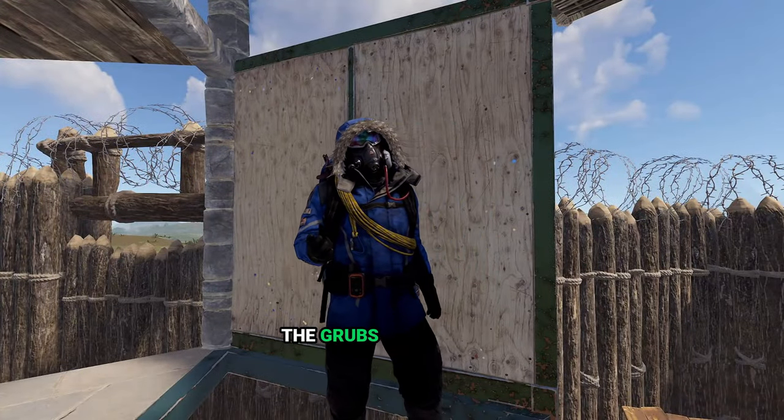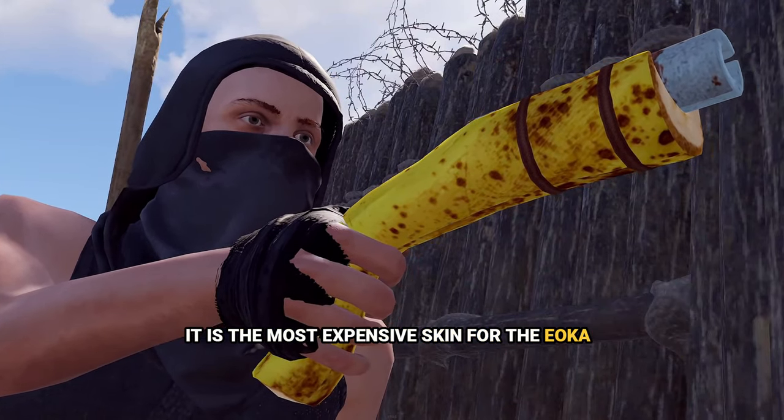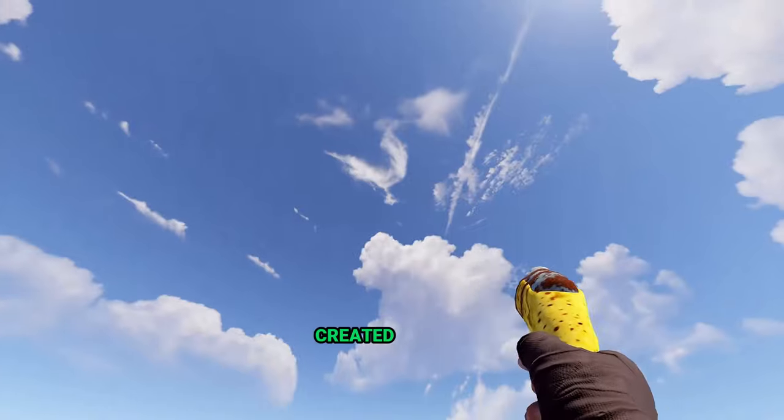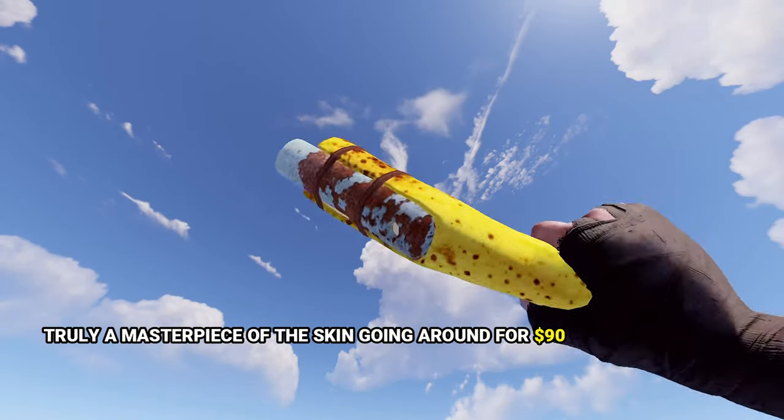Last but not least, the Eoka's best friend — Banana Eoka. It is the most expensive skin for the Eoka with a supply of 460 units, created in 2017. Truly a masterpiece of a skin, going for around $90 on Steam Market.